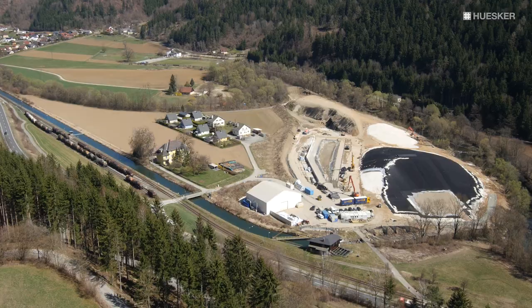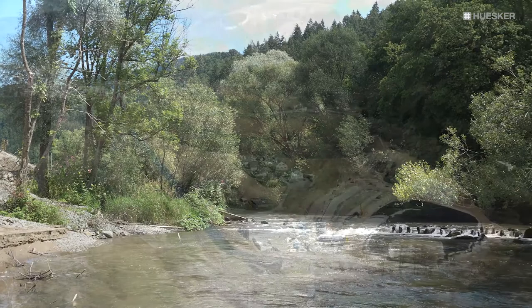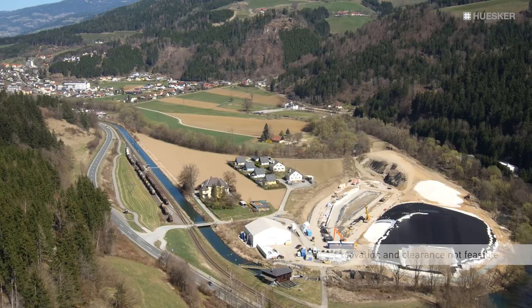Relevant project factors included the immediate proximity to a river, permeable subsoil conditions and a water table lying partly above the landfill base. Excavation and clearance of the landfill had been ruled out as an inadequately safe option.